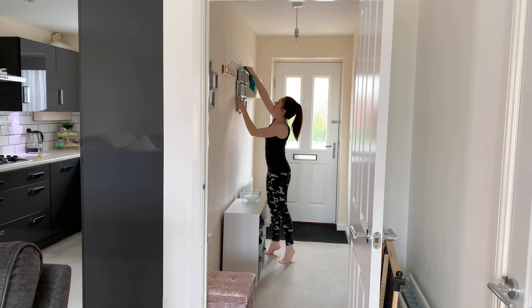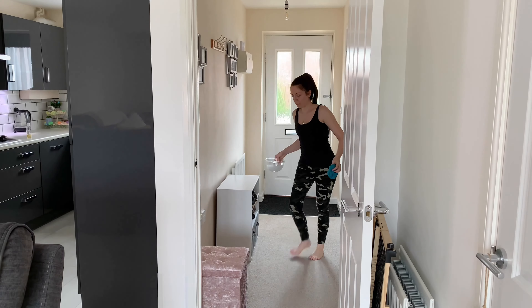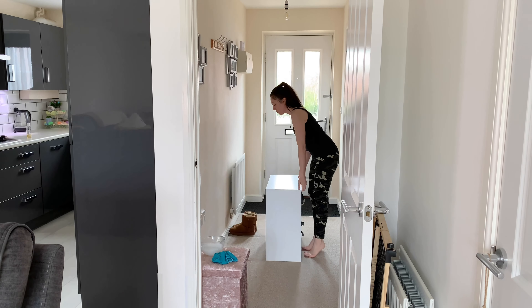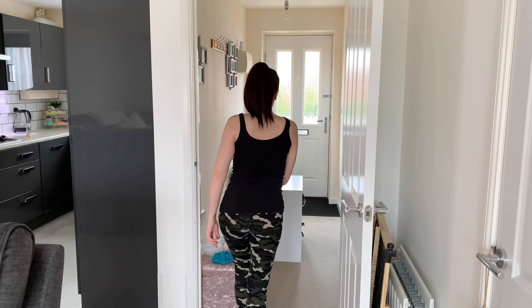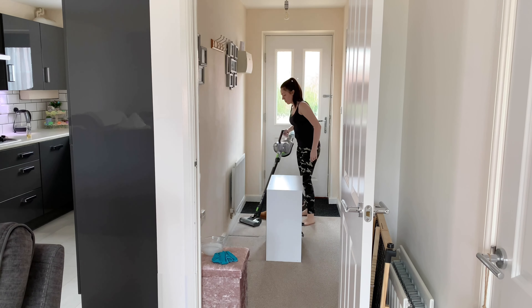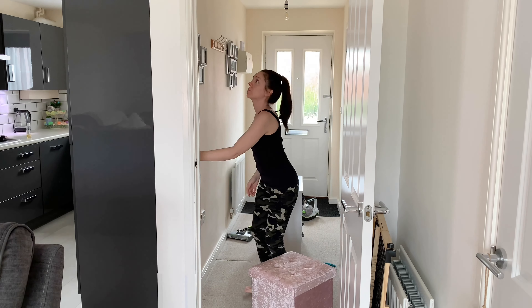I didn't actually realize how much these picture frames needed a good wipe over, but it's probably been a good few months since I last did it — look how much builds up, it's just insane. When it came to pulling out the little shoe rack, I found a ton of wood lice behind there, and I've been finding loads in the kitchen as well. I'm not really sure where they're coming from, so if you know how to get rid of them please let me know in the comments. I'm just going to hoover those up and finish off the skirting boards.